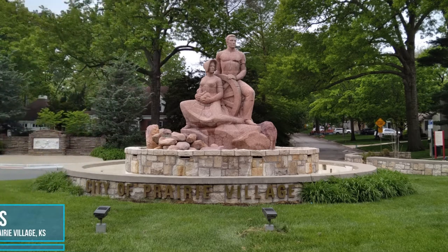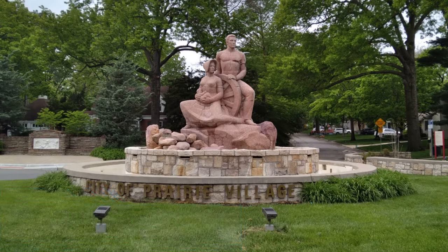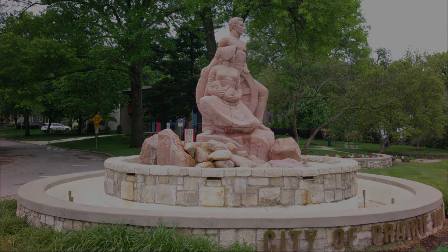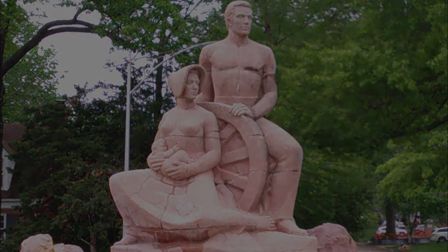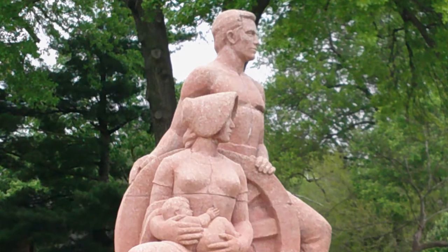Although this next location is not an official Santa Fe Trail site, it would seem impossible to miss this 12-foot statue and the implications of its meaning while traveling south on Mission Road towards Harmon Park. In 1951, Prairie Village invited local art students to submit models of a sculpture to be erected at the new Prairie Village Shopping Center. Annabelle Campbell, a student at Kansas City Art Institute, was chosen as the winner. Her design incorporating elements of family, nourishing soil, and a wagon wheel was created to represent the American westward movement.